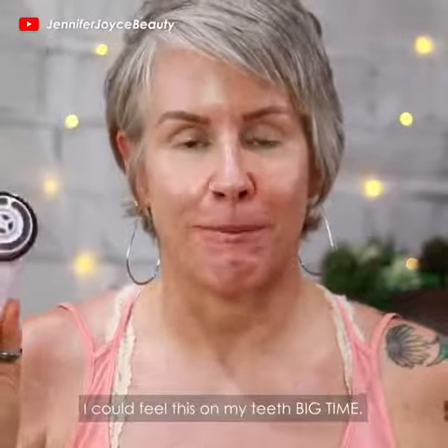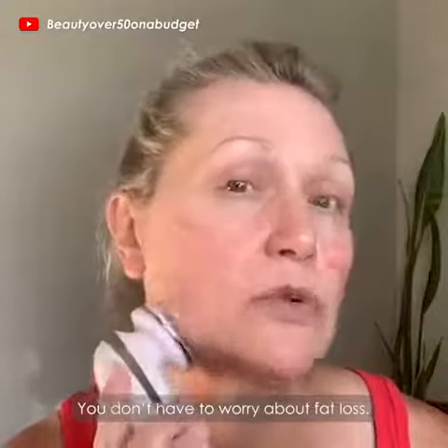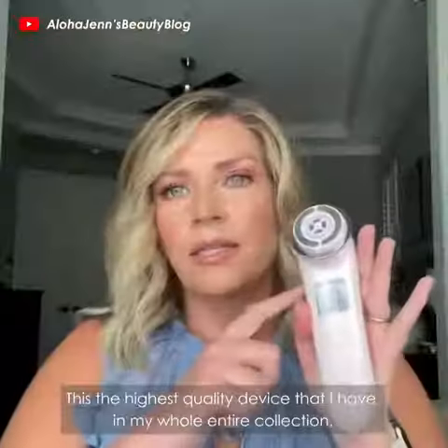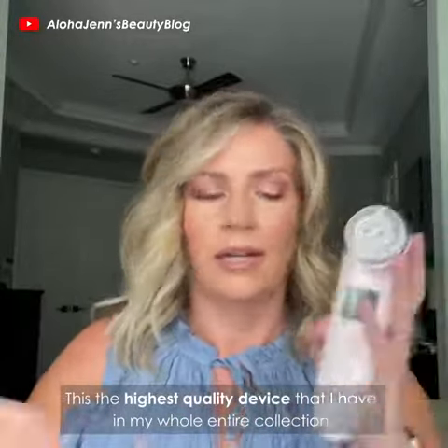I could feel this in my teeth big time. Very, very powerful device. You don't have to worry about fat loss. This is the highest quality device that I have in my whole entire collection.